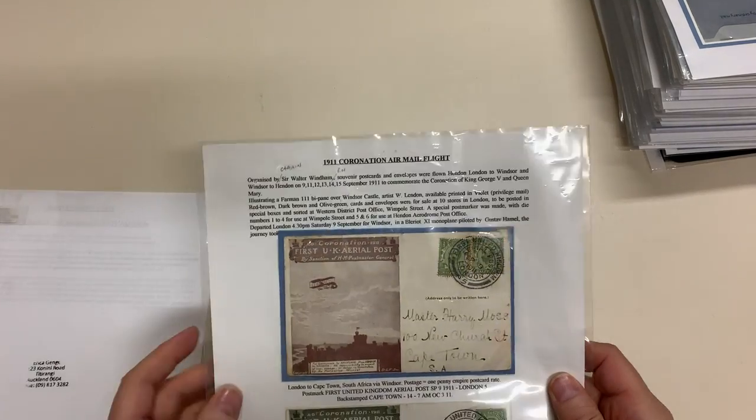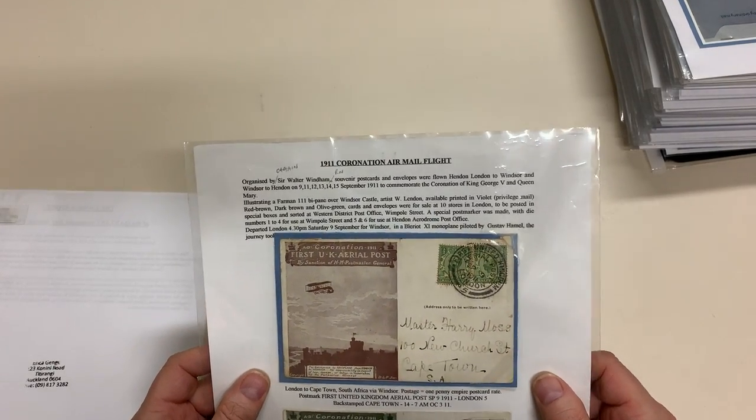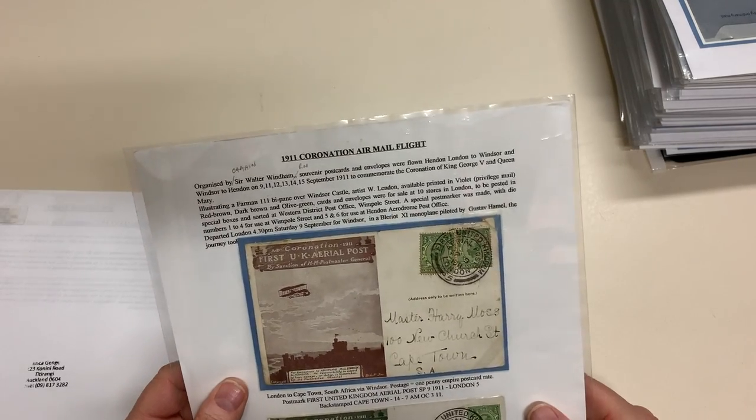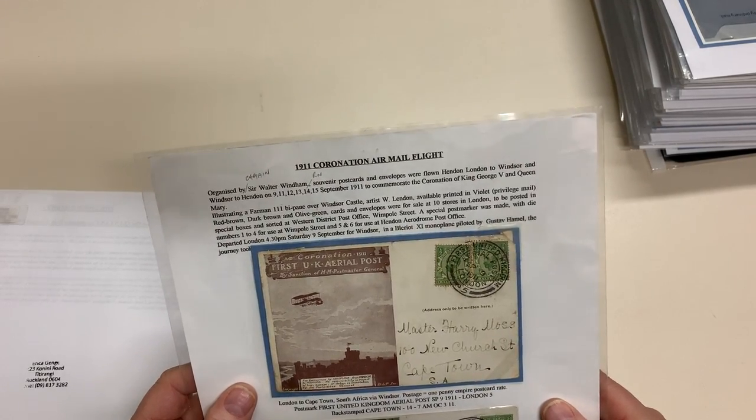And then these two are to Cape Town and Internal. And they're postcards.